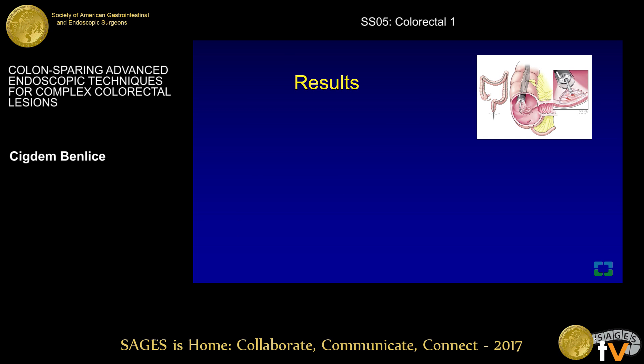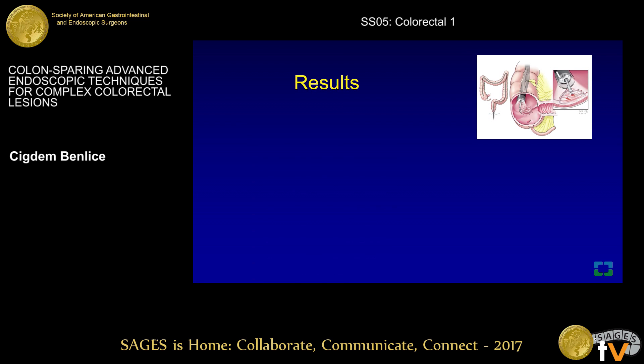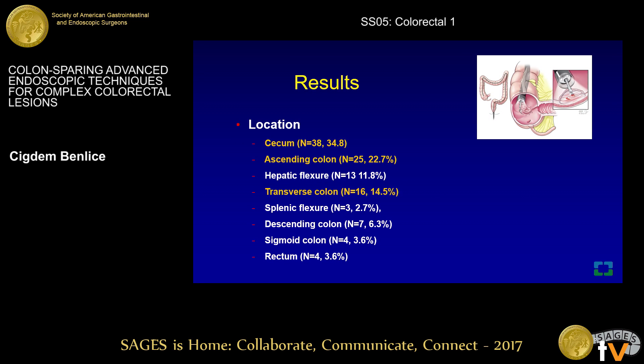In this current study, we identified a total of 110 patients scheduled for ESD and advanced endolaparoscopic surgery, with a median age of 64 years. 50% of patients were female, and the median BMI was 29.6. The median perioperative colonoscopy polyp size was around 3 cm; 90% of lesions were sessile and 10% were pedunculated. Most colorectal lesions were located in the right colon, with the majority in the cecum, ascending colon, and transverse colon.